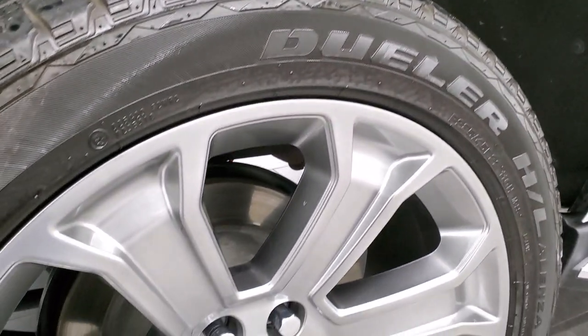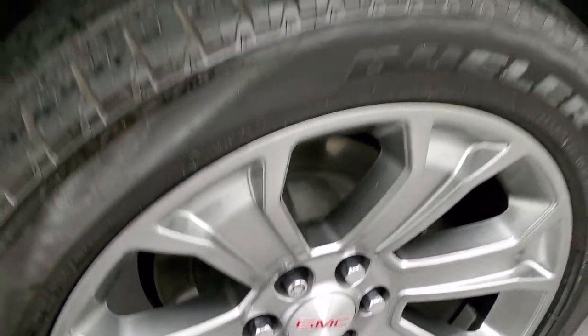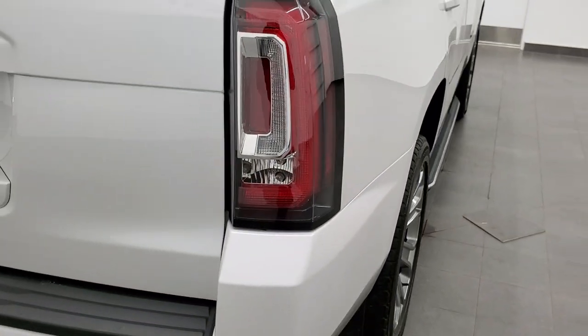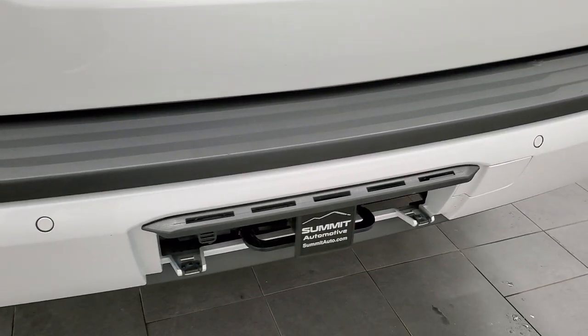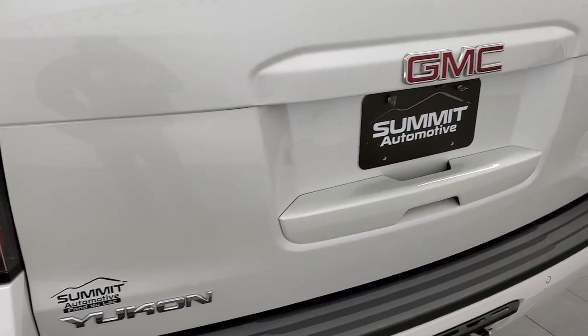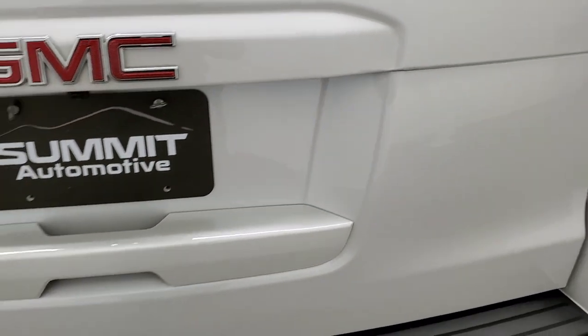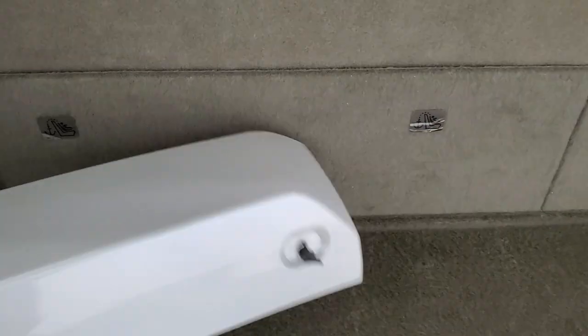Back tires have just as much tread as the fronts, and this back rim has no scuffs or scrapes. Coming around to the back of the vehicle, you get the LED tail lamps. The rear bumper is in excellent shape. It does have the towing package with the receiver hitch and 7-pin wiring. That rear gate is in excellent shape as well, and it is a power lift gate.